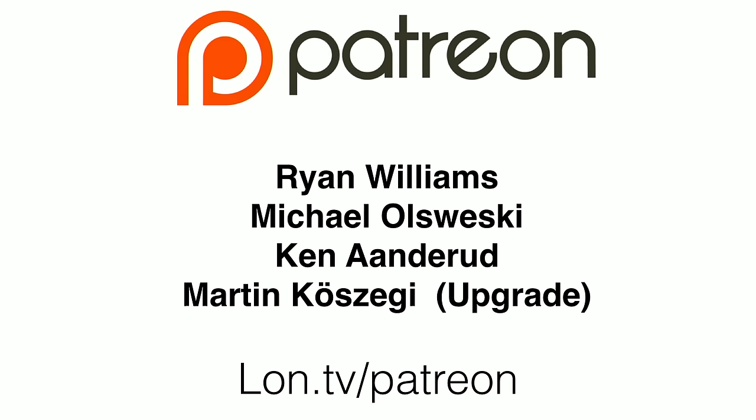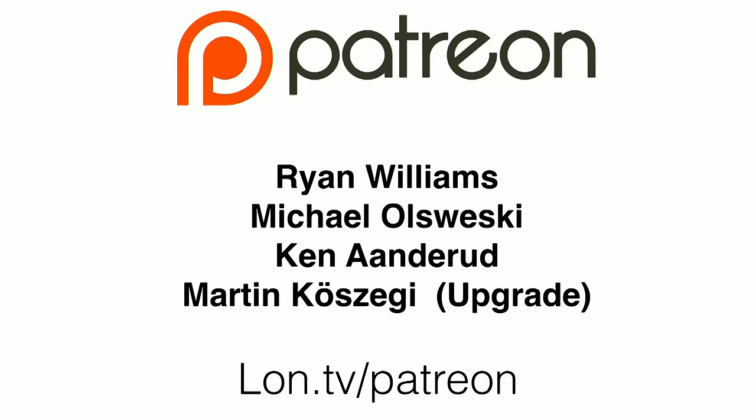Ryan Williams, Michael Olzwecki, Ken Andorad — I hope I got everybody's name pronounced right — and Martin Kozegi, who made an upgrade to his Patreon support of the channel. I want to thank all of you who have contributed, and everyone who watches on a regular basis too, because we keep growing at a very steady pace, and all of these factors combine to make a channel successful.